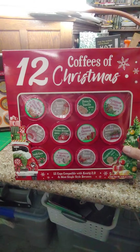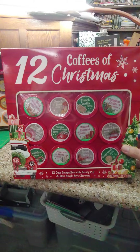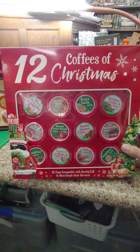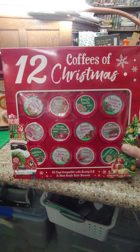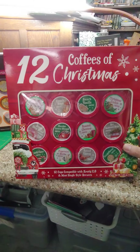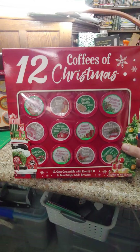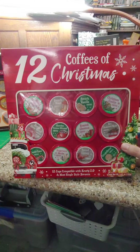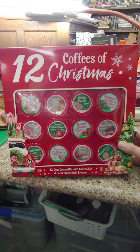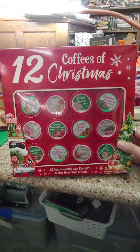I can see there are some different ones than the previous box. We have glazed cinnamon roll coffee, French roast coffee, French vanilla coffee, Christmas cookie coffee, donut shop cup blend coffee, and chocolate coconut blizzard coffee.